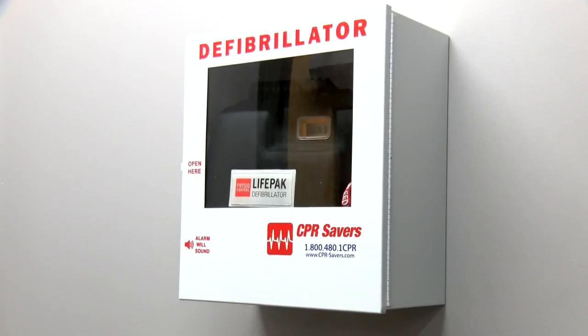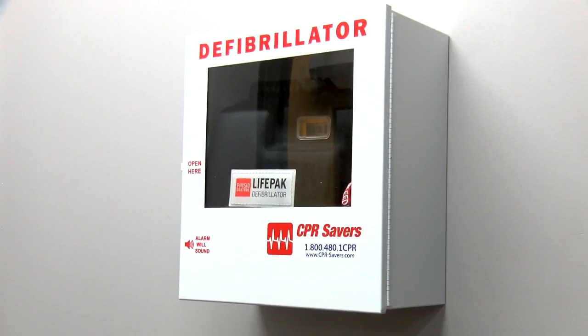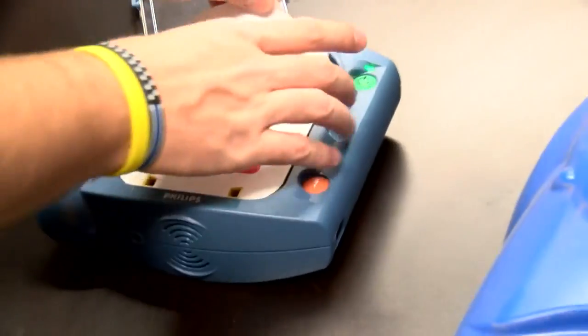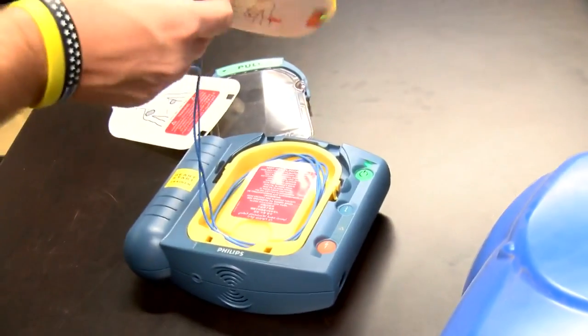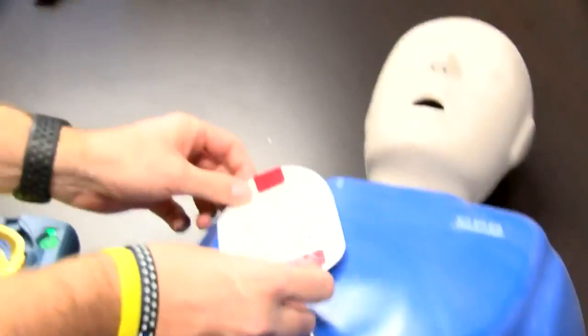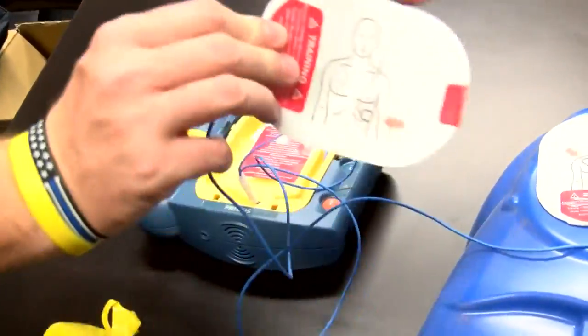EMS says to call 911 first and start CPR, but using the AED app to find the nearest defibrillator can help speed up the process and save a life. When you get that early defibrillation, the chance of leaving the hospital without deficits goes up by over 20%, which is a huge increase.